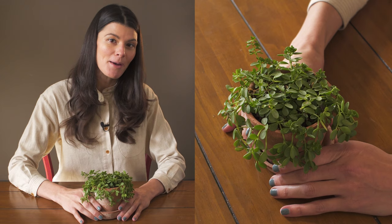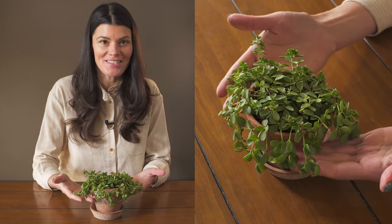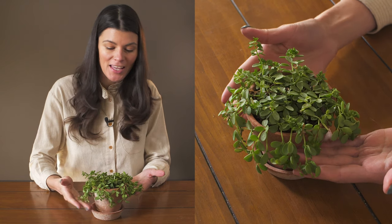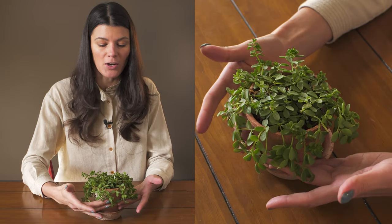This little creeping plant is known as Peperomia hofmannii, and this is just one of the many Peperomias that I get from Steve's Leaves. It was probably one of the first 10 to 15 Peperomias that I ended up bringing home.